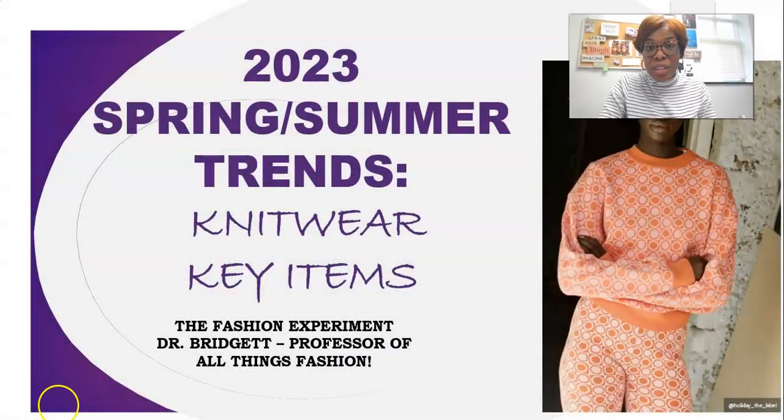Hi everyone, it's Dr. Bridget, your professor of all things fashion, and I'm back today with another trend video. My last video was all about knitwear trends and today we're going to look at some key items that will be trending in knitwear for this spring/summer.